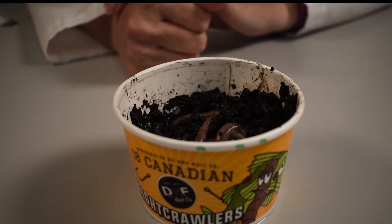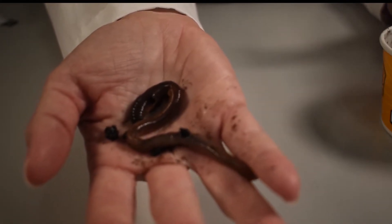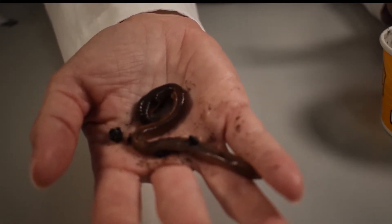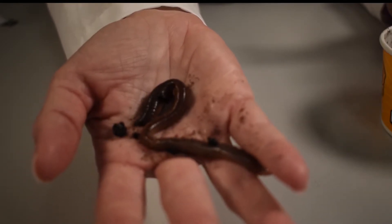They have no eyes. They do not need them since they live underground. They do have light-sensitive cells scattered throughout their skin to detect light. Being able to respond to a stimulus is a characteristic of all living things. This is an example of a stimulus and a response. The earthworm detects the light, and light means danger to the earthworm.